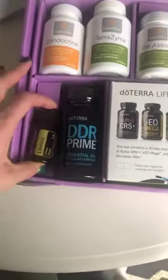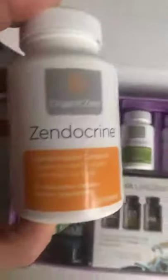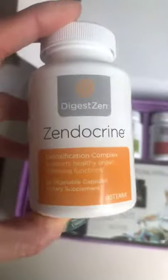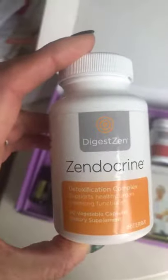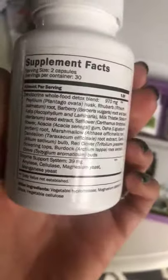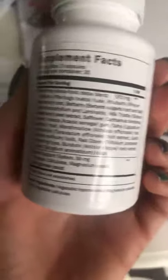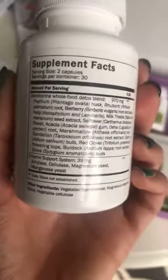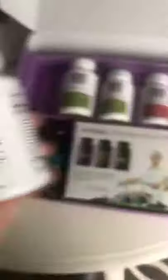We've got the Zendocrine Detoxification Complex. This is going to help support the five detoxification pathways in your body: your liver, kidneys, colon, lungs, and skin. I could do a whole separate video on exactly what all these whole food herbs and botanicals do for your body, but they have been hand-picked specifically for detoxing.